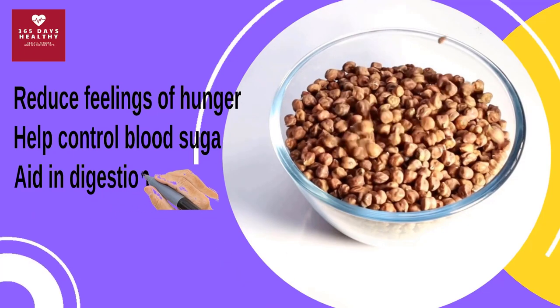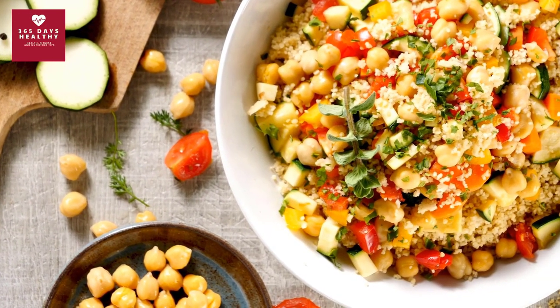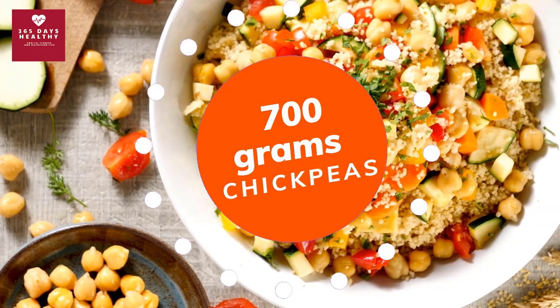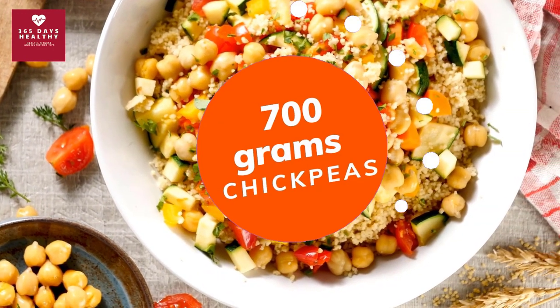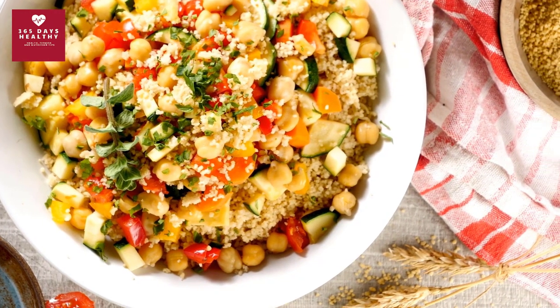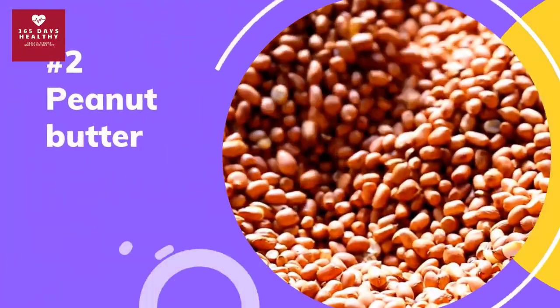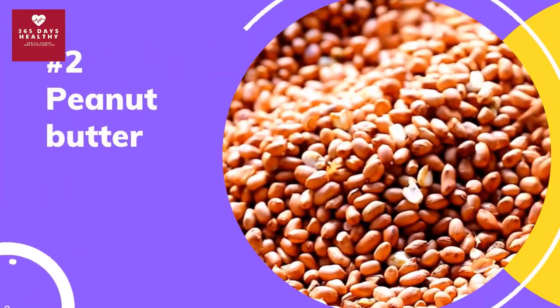Research shows that consuming chickpeas can reduce feelings of hunger, help control blood sugar levels after meals, and aid in digestion. A separate study found that participants who ate about 700 grams of chickpeas per week experienced a significant reduction in their fasting insulin levels. So next time you want to add a low-sugar food to your meal, try chickpeas.